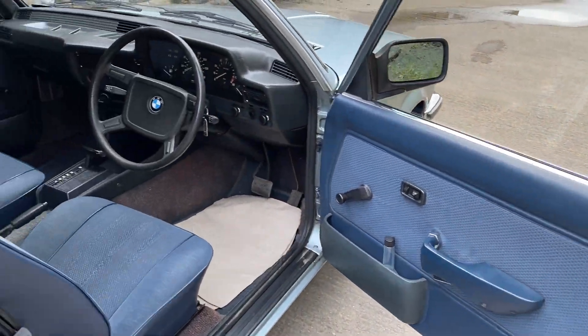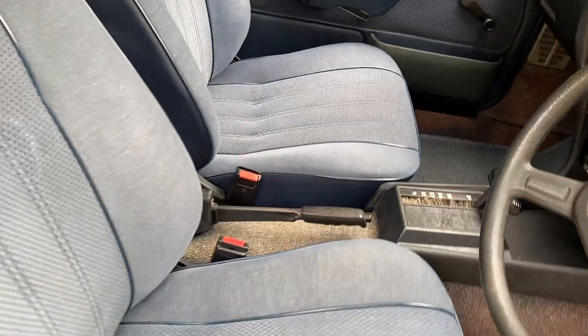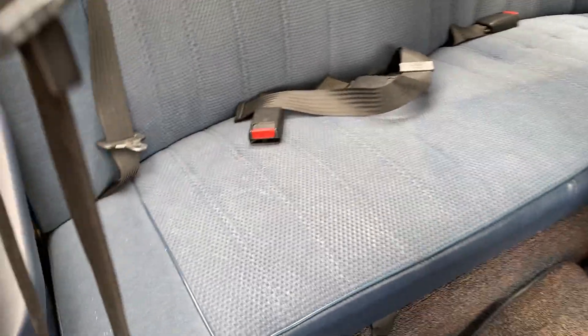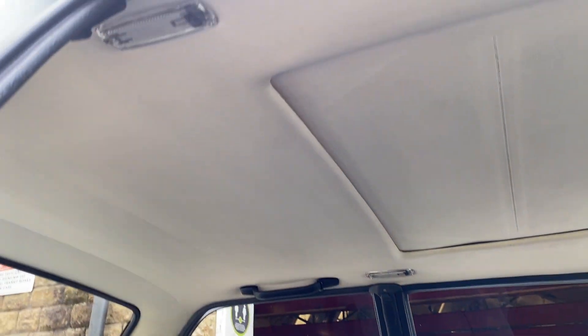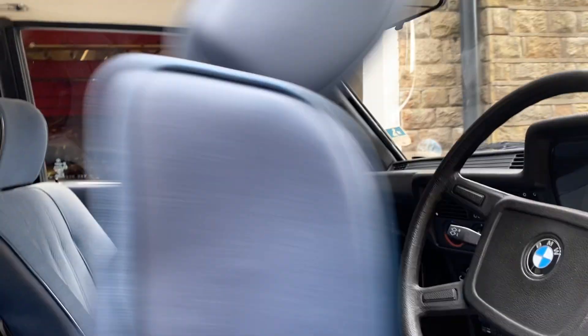There is the interior of the car. Luckily there are no rips or marks in the seats. The headline is not sagged down or anything. The condition of the seats as I said — no marks.